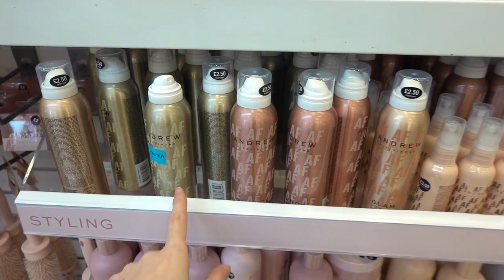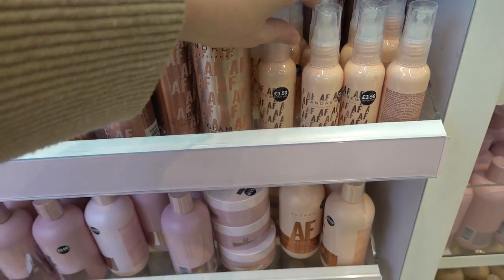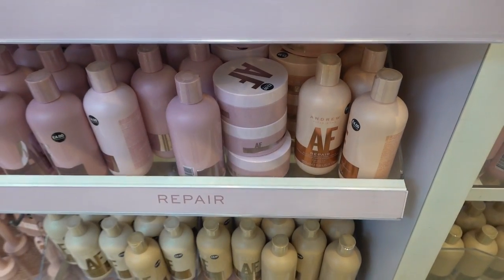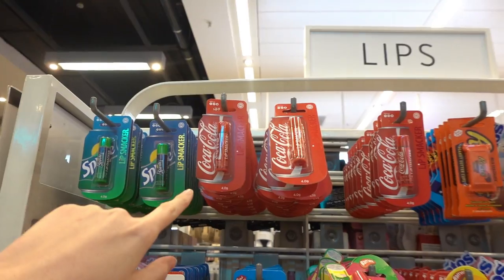They have a new hair care range. You can get different hair sprays for £2.50 each. For £3.50 you can get this hair oil and they also have shampoo, conditioner and masks which range from £3.50. Lots of lip balms — you can choose from Sprite, Coca-Cola,